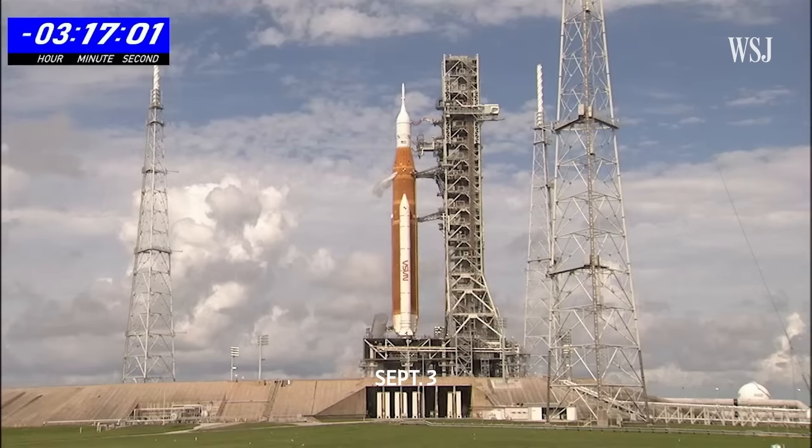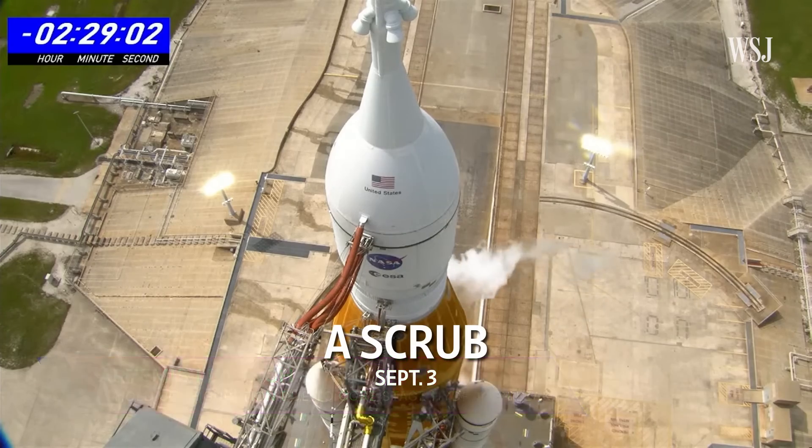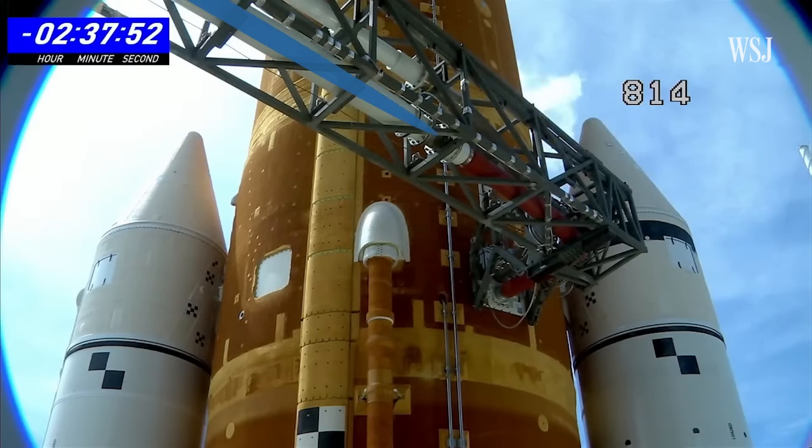So a few days later, they tried again, and NASA called another scrub for the launch attempt — again because of problems with liquid hydrogen. It was a much larger leak.